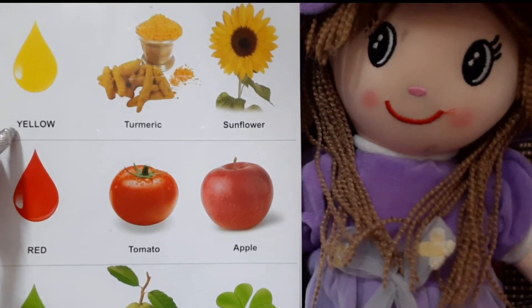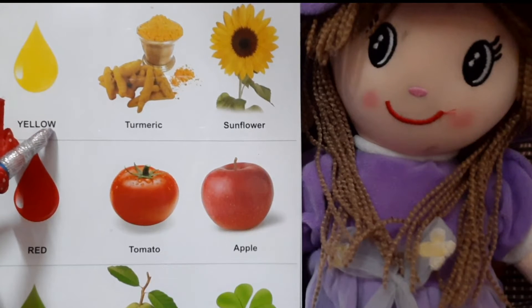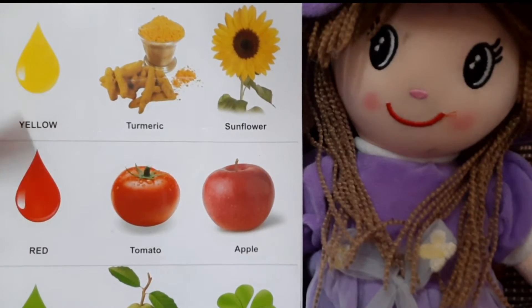Let us spell it out. Y, E, L, L, O, W. This is yellow.